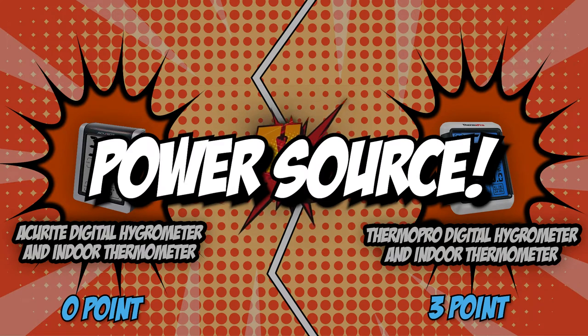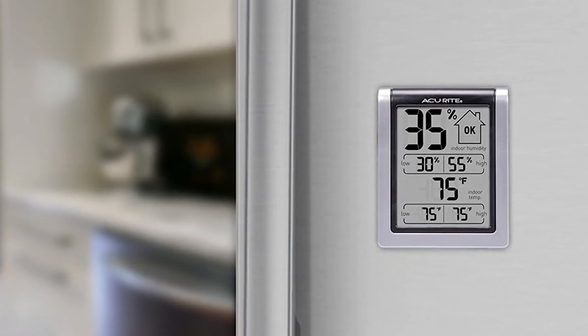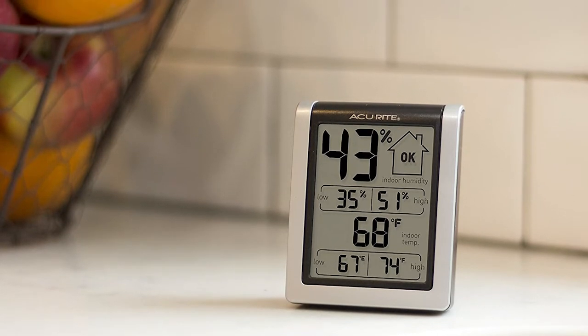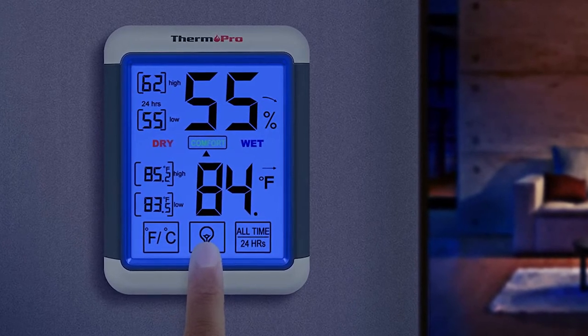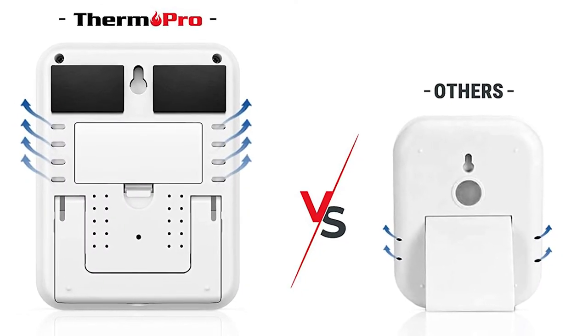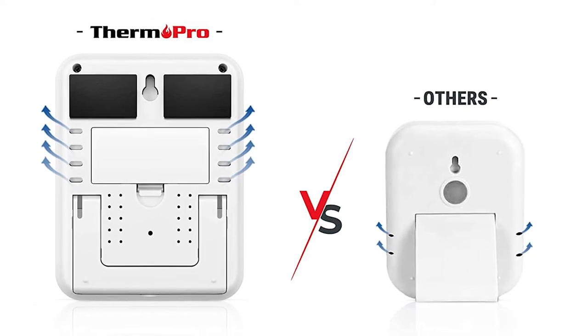The fourth category that these two brands will be going toe-to-toe with would be their power source. Weather-related and ventilation tools are corded most of the time, because it takes a lot of energy to provide atmosphere regulation especially if it's going to be used every day. However, you probably wouldn't want this for your hygrometer since it will affect its flexibility in mounting positions. You will also have to search for the right plate and wiring if you choose a wired option, so cordless units are an easy way to go.